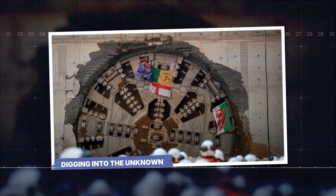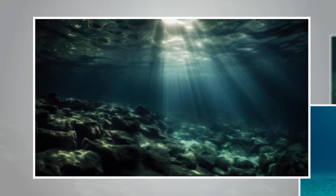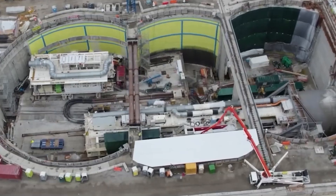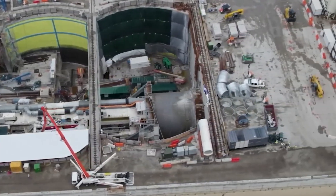Digging into the unknown. The ocean floor is supposed to be quiet — a place of darkness, pressure, and silence. But right now, beneath the waves of Hampton Roads, Virginia, that silence is being shattered by a mechanical violence that is hard to wrap your head around.